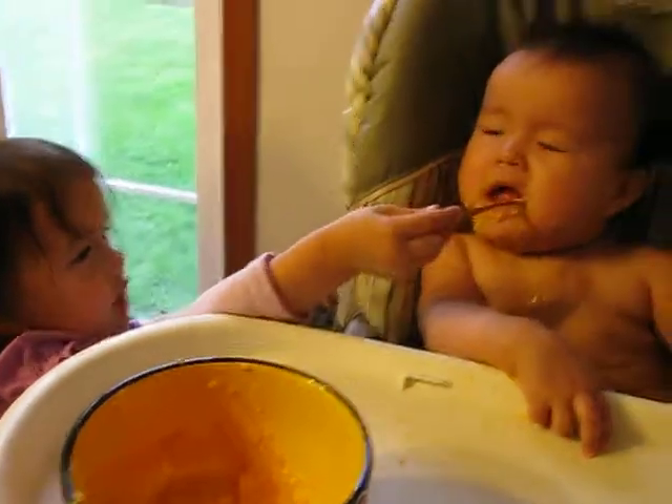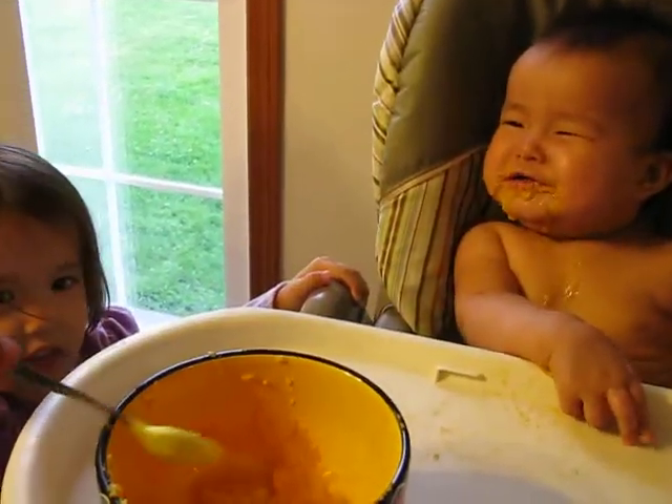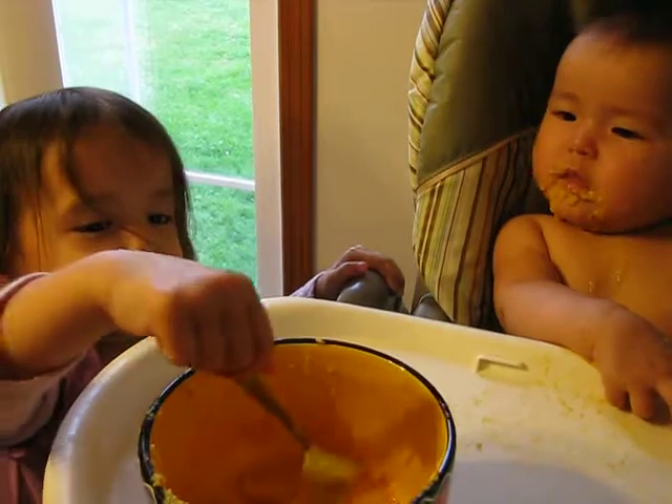Look at the results. With FrogTape: no messy lines, no paint bleed. FrogTape — get the sharpest lines. Available at Lowe's, Sherwin-Williams, and other fine retailers.